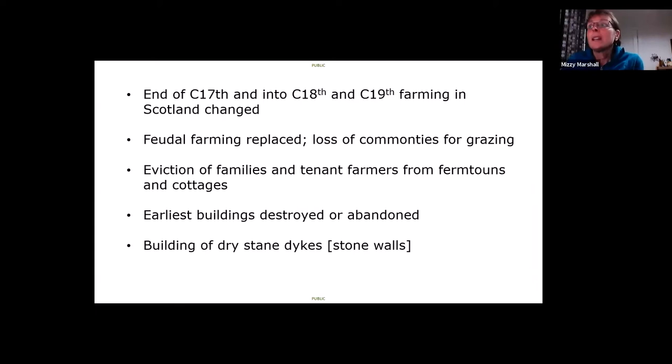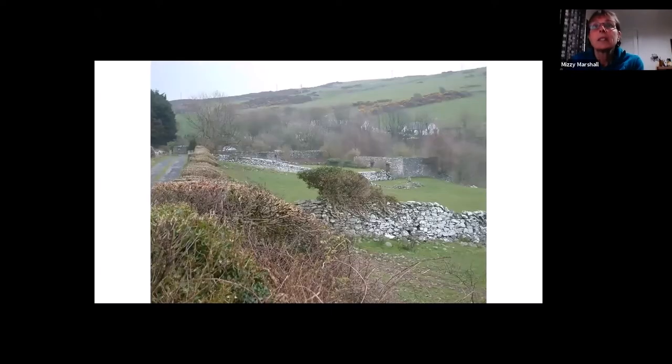Farming in Scotland changed at the end of the 17th century and continued through the 18th and 19th centuries — essentially the replacement of feudal farming, loss of common grazing, and eviction of tenant farmers from firm toons and their cottages. Many early buildings were destroyed or abandoned, which is why so few remain in the landscape. In their stead, dry stone walls — or stane dykes — replaced the little drains that had separated the rigs. This photograph shows part of that landscape with its dry stone dykes and some remnant buildings.